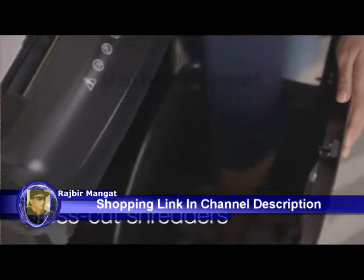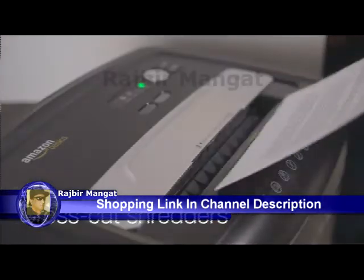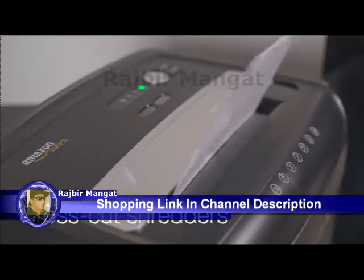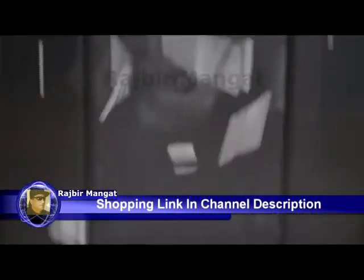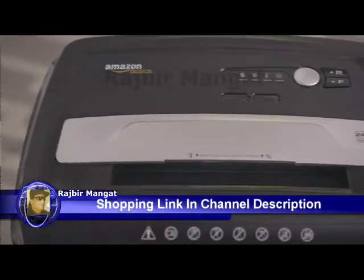They tend to cost less and are good for internal documents. Cross cut shredders are the next step up in document security. They use two blades that rotate in opposite directions to cut paper into small cross-sectional shreds, no matter how long the paper is. A standard cross cut shredder will cut a piece of paper into around 360 pieces. They are usually priced in the mid-range and are great for destroying confidential documents.